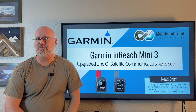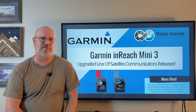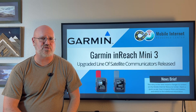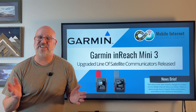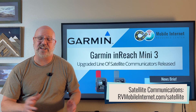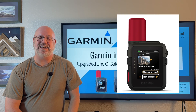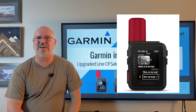Garmin is one of the big names in the GPS and navigation space. They make a lot of products for navigation as well as satellite communicators, and they've branched out into other areas as well. One of their most popular GPS and navigation products that provides basic satellite communication is the InReach Mini Series, and there's a new line out now — the InReach Mini 3. There are two models in the new Mini 3 line.